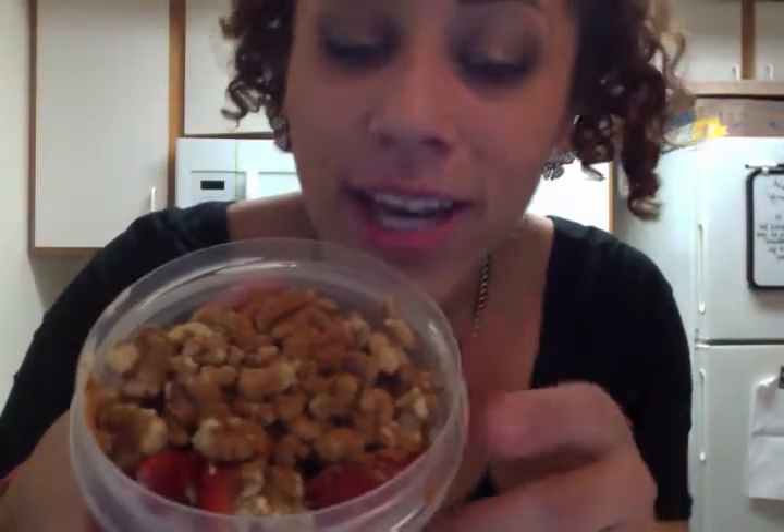I wanted to give you a healthy option for breakfast. One of my favorite on-the-go breakfast things is just yogurt — make your own parfait. My yogurt parfait is vanilla yogurt, fresh strawberries — I don't know if you can see that — I always cut up some fresh strawberries, and then walnuts. And what you see on top is cinnamon. I love cinnamon and vanilla yogurt.